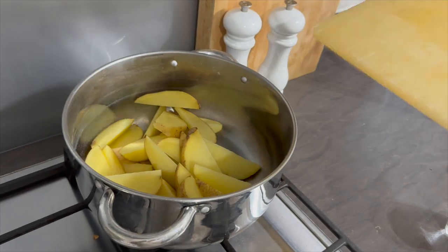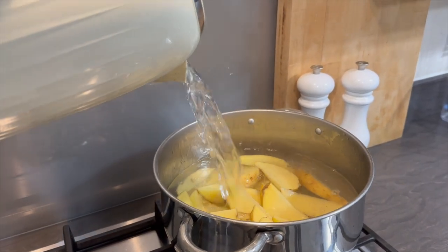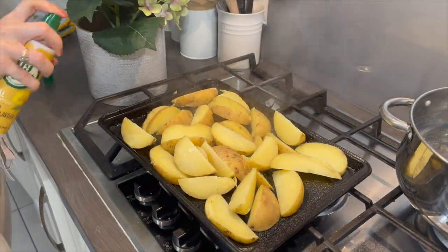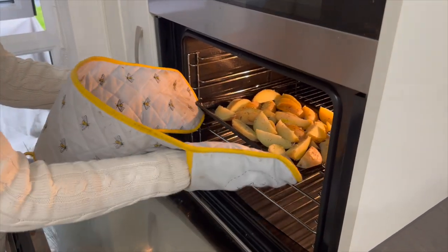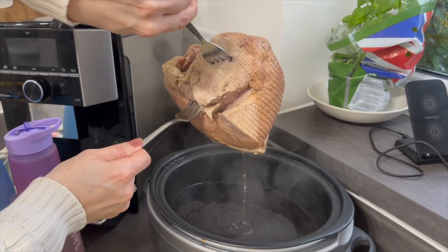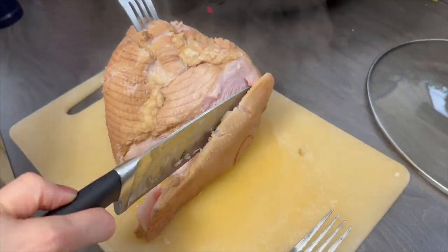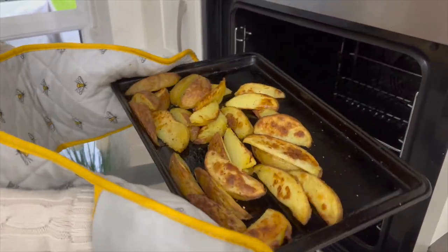I served the gammon with homemade wedges, which are so easy to make. I sliced some potatoes into wedges, parboiled them for around five minutes, then drained, shook them well, placed on a baking tray, seasoned with salt and pepper, and put in the oven at 200 degrees for around 25 minutes. About 15 minutes before the wedges were ready I removed the gammon from the slow cooker, cut away the fat, then sliced it and served with the wedges, baked beans, and an egg.